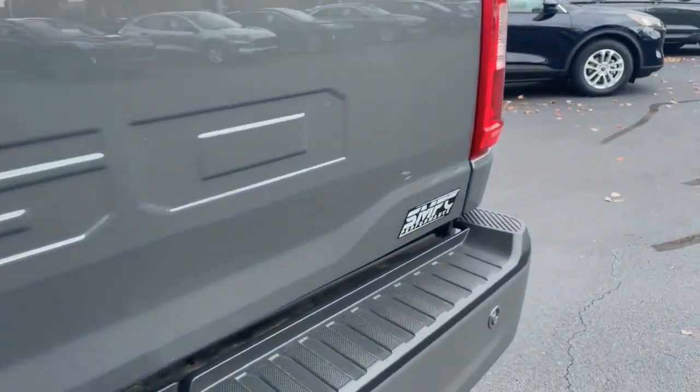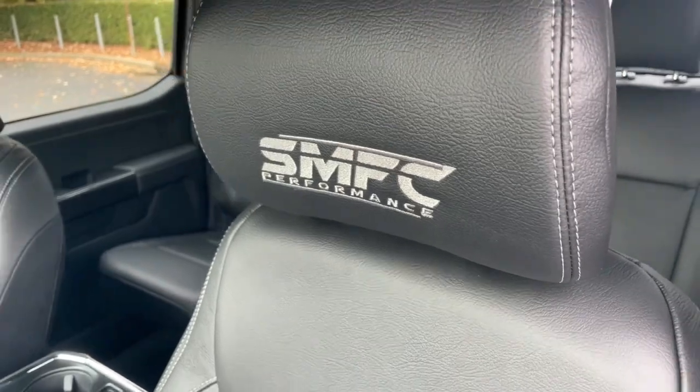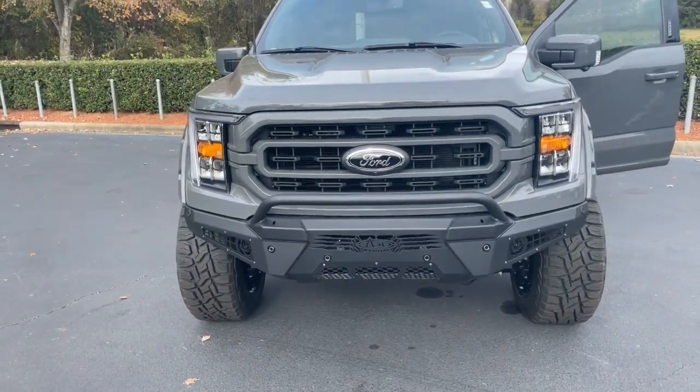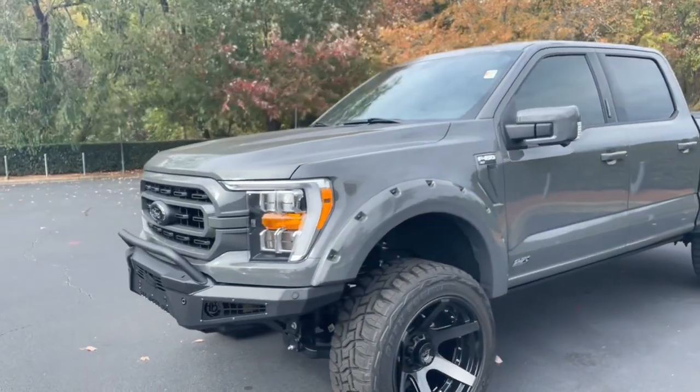It also features Blackout Bedside and Hood decals, Hypertech Speedo Calibrator, SMFC Badging, and even an aftermarket bumper by ADD. And hey, even if you want to upfit your current truck, we'll handle it here at Huntersville Ford.